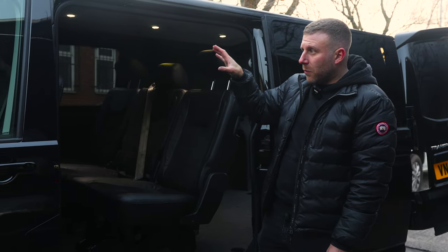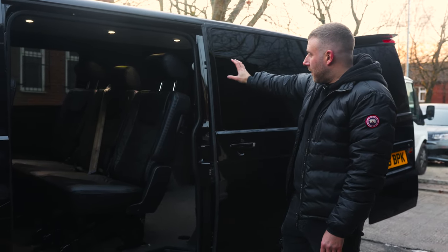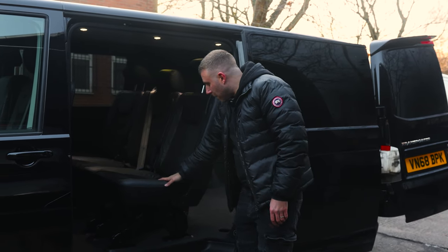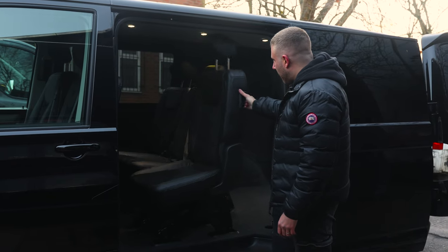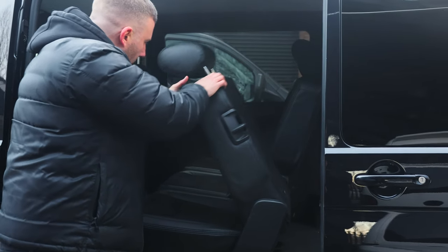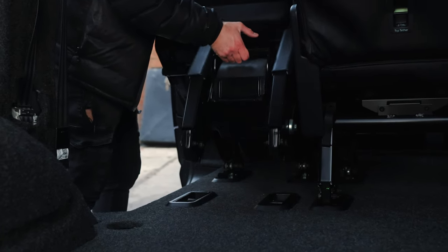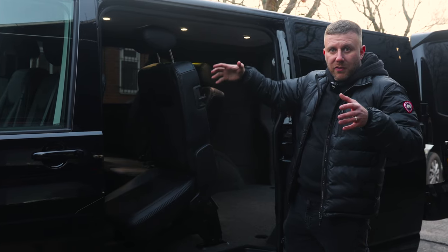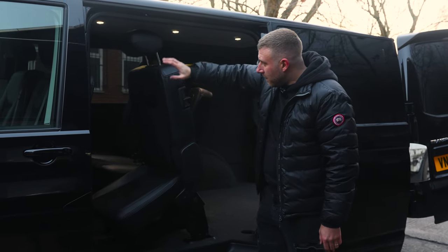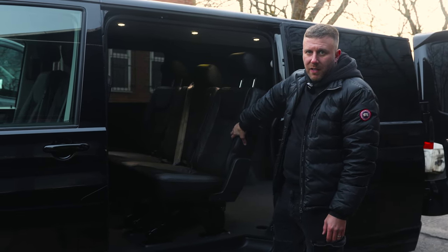First off, this was a panel van. We stripped it out, fitted glass to the sides, and did a full combi conversion on it. For the seat conversion, these are brand new T6.1 individual seats — one plus one plus one — the most desirable option. But we can also do a bench, which is three seats in one, a little bit cheaper.